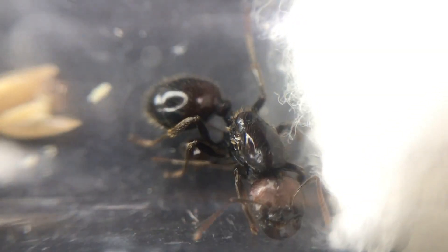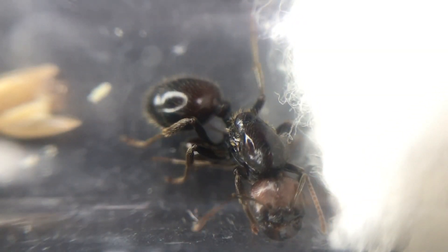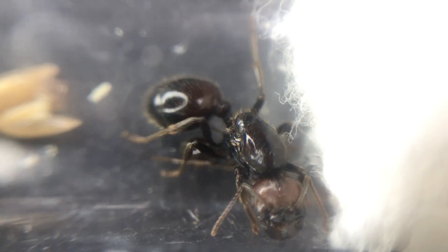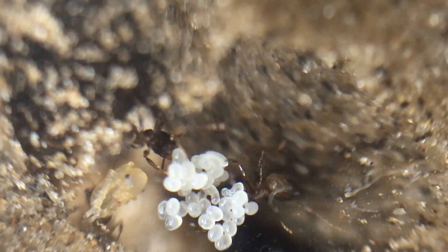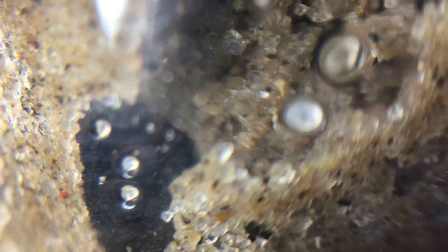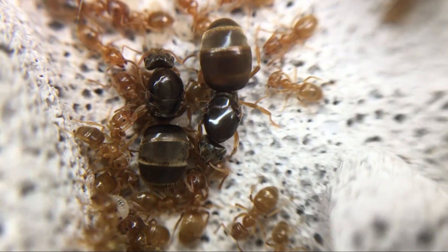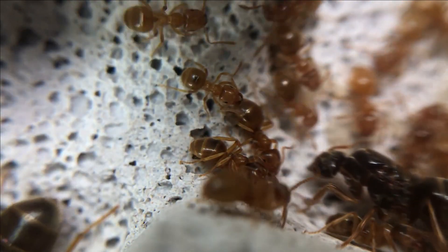A quick update: my Messor barbarus colony had a massive setback. Unfortunately, something killed off all the workers, and now all that remains is a queen and her media worker — hopefully we can save this colony. My Lasius niger queen and Formica queen in bottle setups now have their first workers. My Myrmica rubida queen is still hiding, and I have not yet seen if her first worker has emerged. My Lasius flavus colony, previously without a queen, now has five queens, and they have moved into the old setup. They look very happy here and have lots of brood.